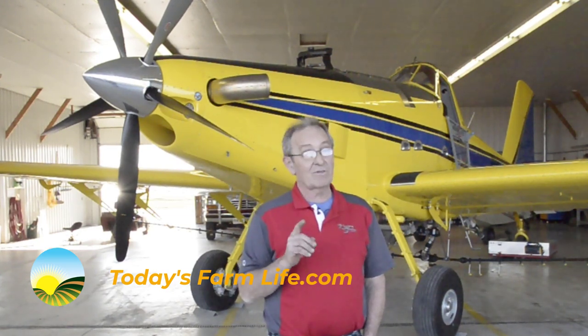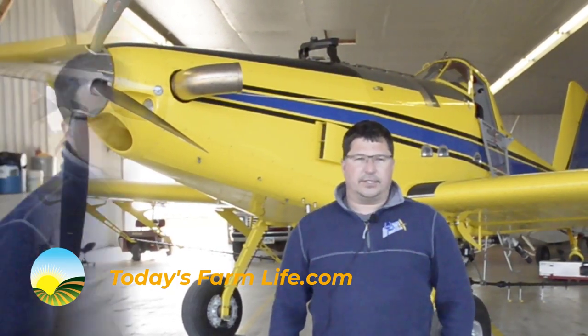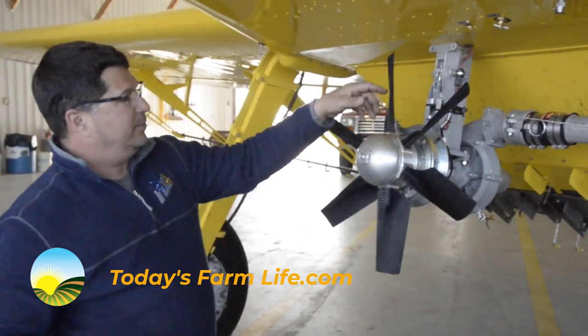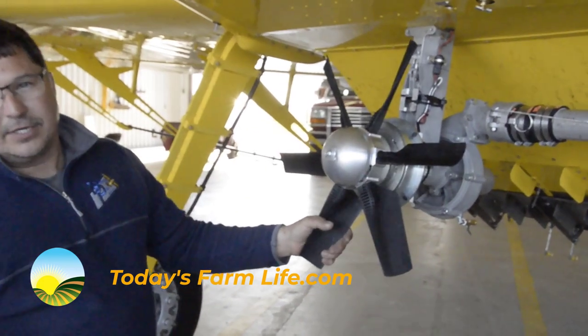And it's more involved than you think. To start with, it's an Air Tractor 802 — they're made in Olney, Texas. It's got a Pratt & Whitney PT6-65AG, which is about a 1,300 horsepower turboprop engine. The aircraft fully loaded will have a total weight of 16,000 pounds. We can haul 800 gallons of water, 320 gallons of fuel.